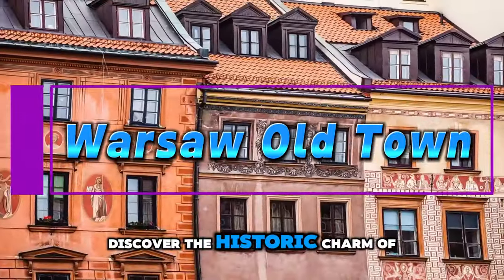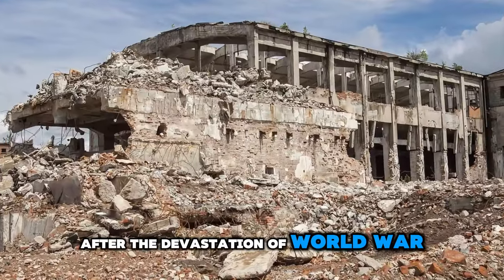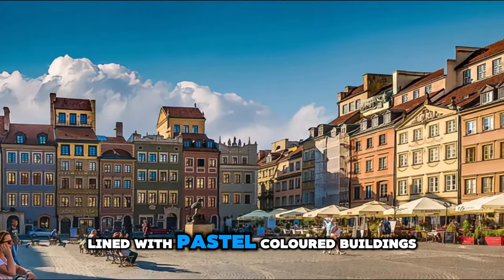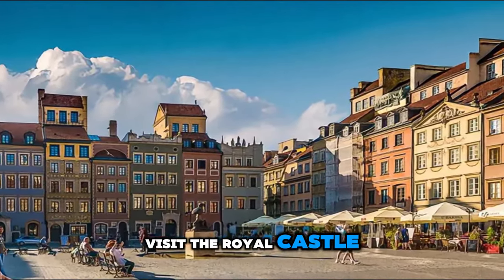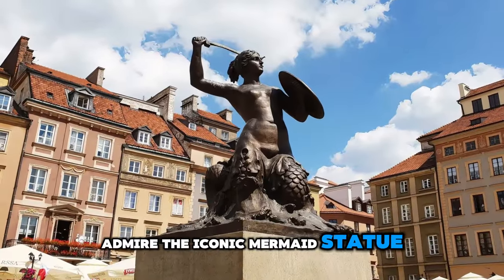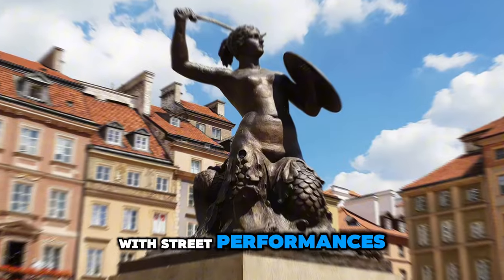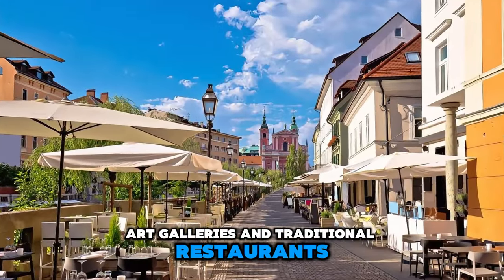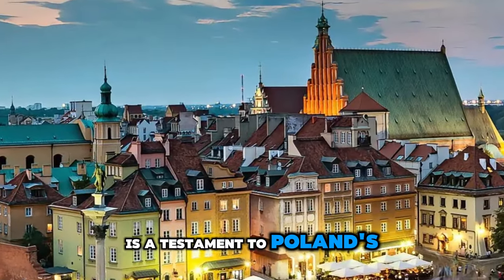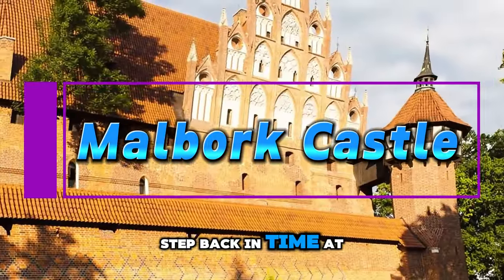Warsaw Old Town. Discover the historic charm of Warsaw's Old Town, meticulously reconstructed after the devastation of World War II and designated a UNESCO World Heritage Site. Stroll along cobblestone streets lined with pastel-colored buildings, visit the royal castle, and explore the picturesque market square. Admire the iconic mermaid statue, a symbol of the city's resilience and strength. Experience the vibrant cultural scene with street performances, art galleries, and traditional restaurants serving hearty Polish cuisine. Warsaw's Old Town is a testament to Poland's perseverance and determination to preserve its heritage.